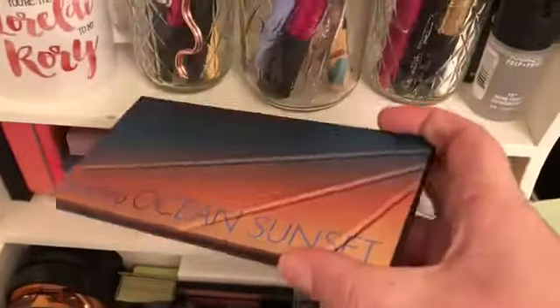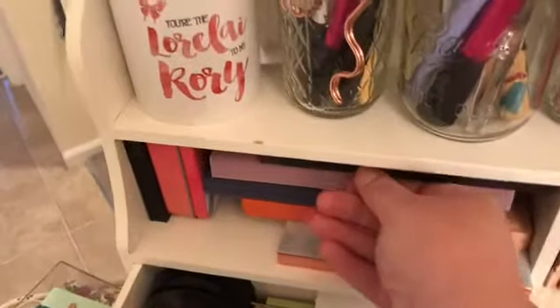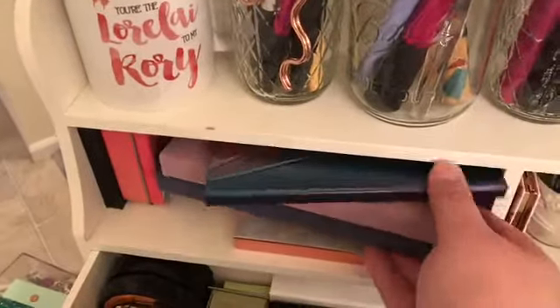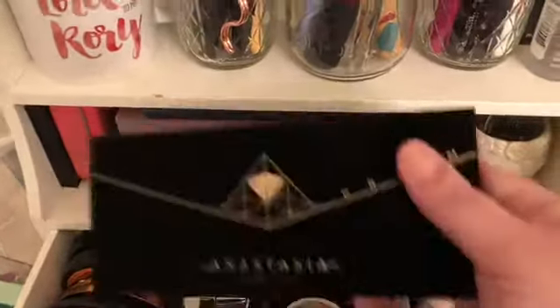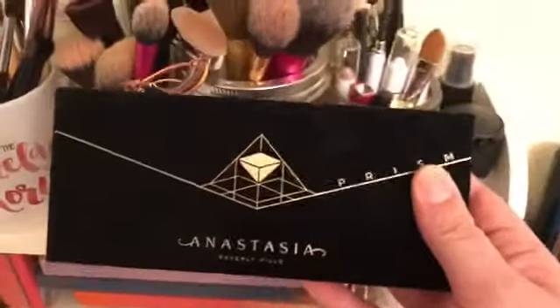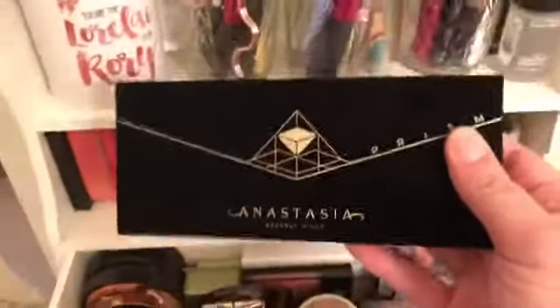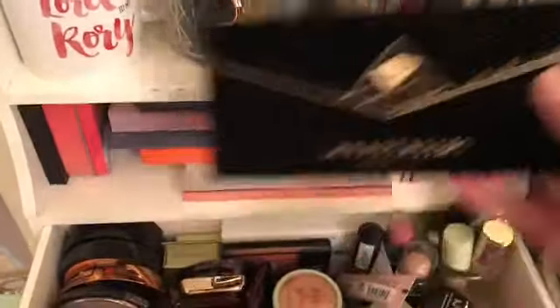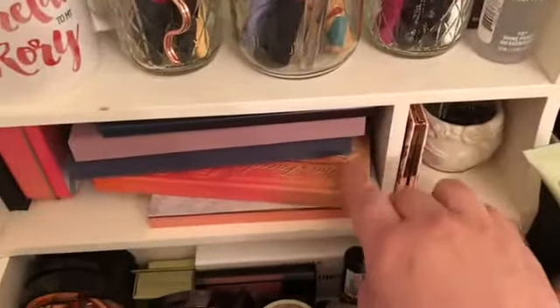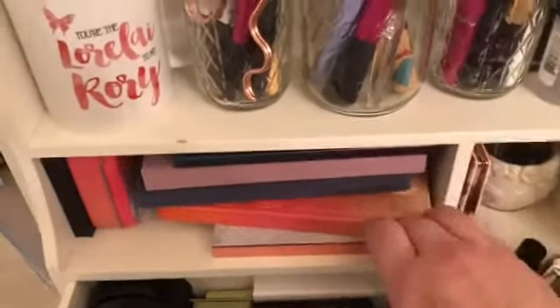Here on top, this is my newest palette — this is the Ocean Sunset LORAC. I'm not going to open everything up today since I'm holding the phone with one hand. Here I usually keep my ABH triplets, as I call them, but this one is my palette of the week on Instagram — check me out over there if you want to see me do three to five looks with the same palette. I love ABH shadows.